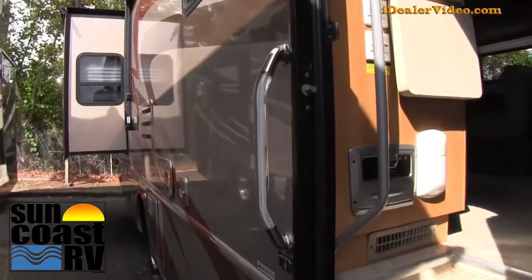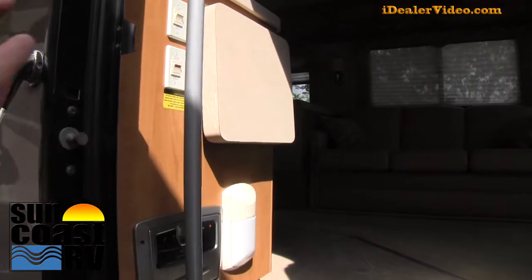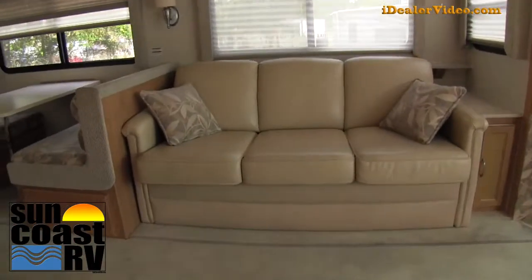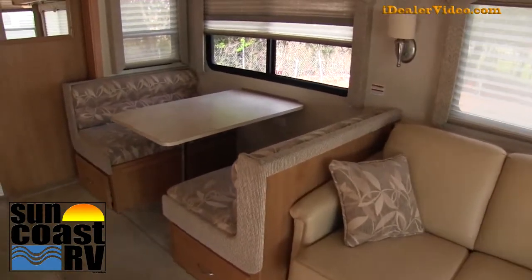When you're walking to the interior, it has this nice big grab handle. There's a second grab handle on the inside, so easy entry and exits. You come in, you can see there's a nice hide-a-bed sofa and a booth dinette right beside it.